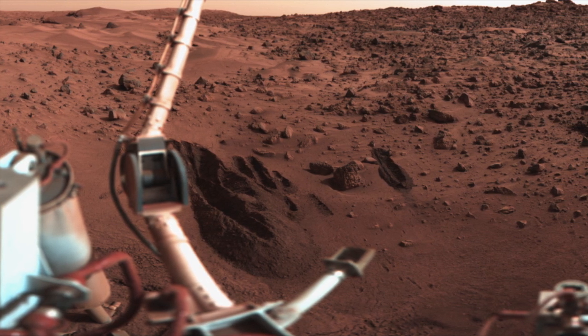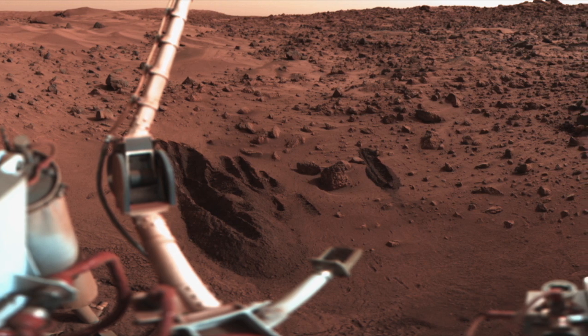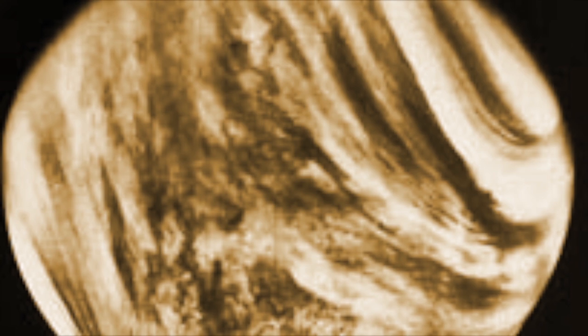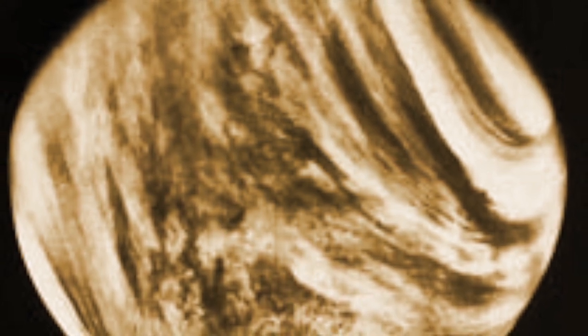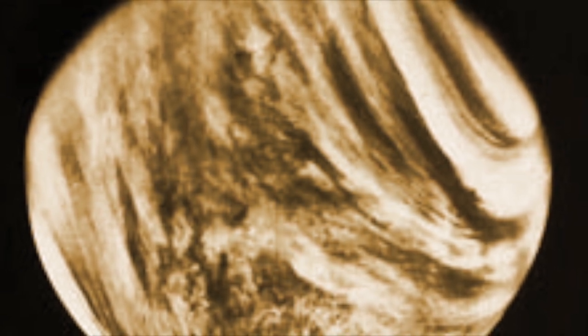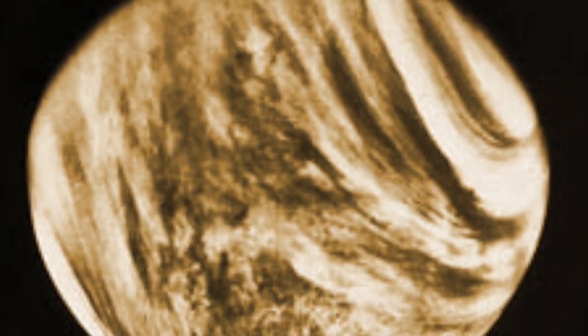Venus on the other hand would eventually need such a magnetic field, but its atmosphere is already thick and hot. There, the better option to start the terraforming process would be to block the light of the sun with a shield to start cooling things down. With technology that exists today, we can, in principle, already dramatically alter Venus and Mars if we were inclined to do so.